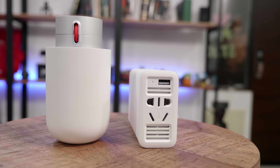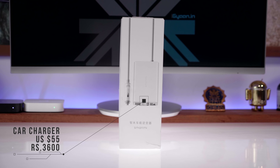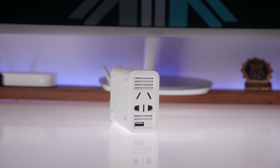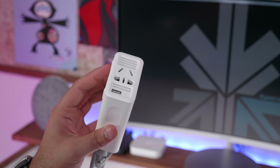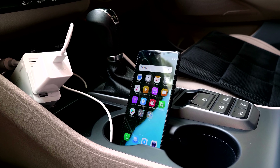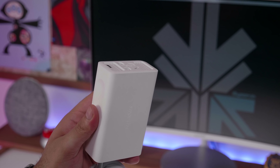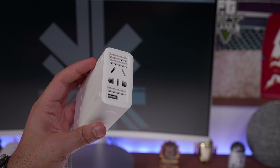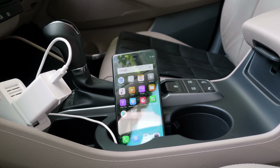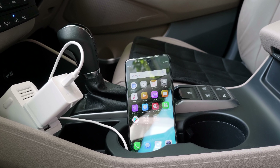Finally, we have two car inverters from Xiaomi. The first is a standard car inverter that converts a 12-volt lighter socket into a 220-volt socket so you can power main devices like a laptop. It uses Chinese plus EU sockets so you may need a converter for other plug types. It also has a single USB port. It's a great accessory if you use a laptop while being driven or need to charge it on the go.